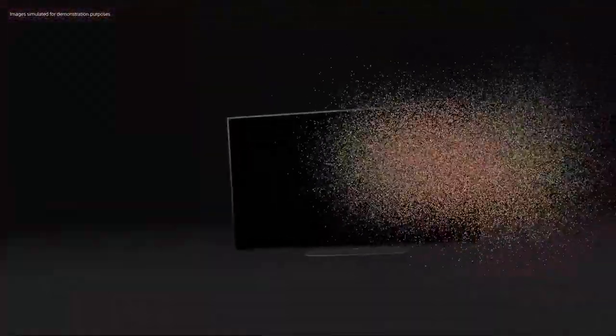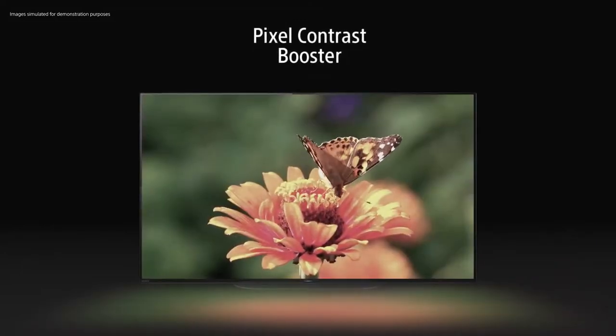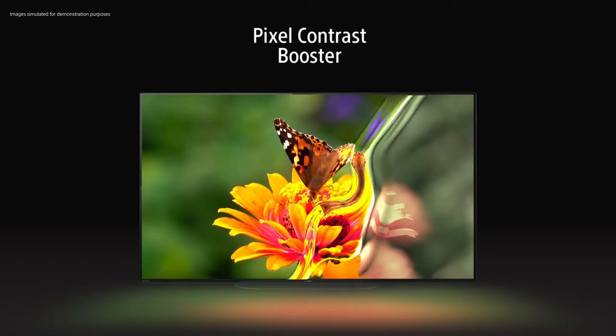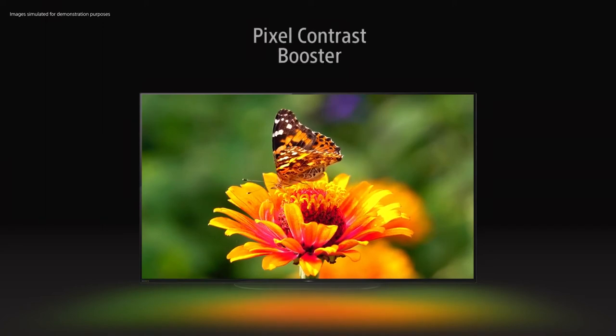Then we take it further. Sony's unique pixel contrast booster further enhances bright areas. Scenes are lifelike, rich in color, with more depth, fine texture and pure black contrast that only OLED can deliver.